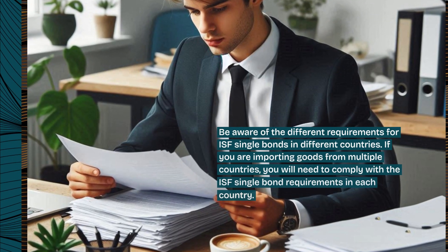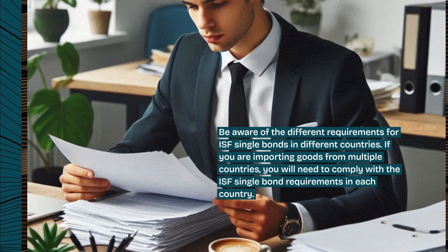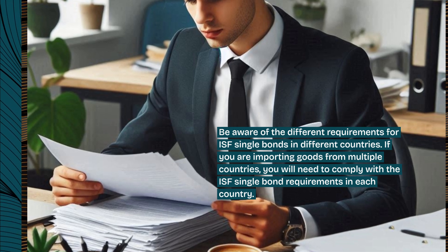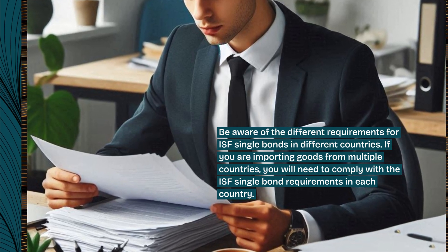Be aware of the different requirements for ISF Single Bonds in different countries. If you are importing goods from multiple countries, you will need to comply with the ISF Single Bond requirements in each country.